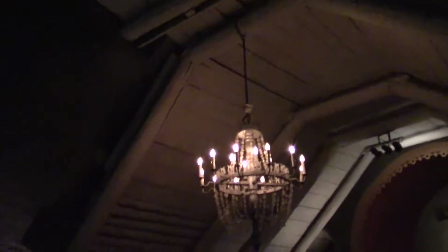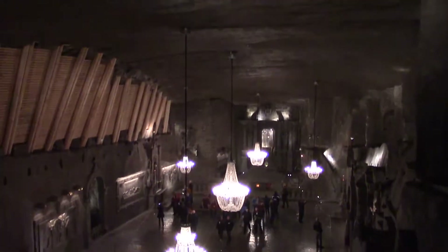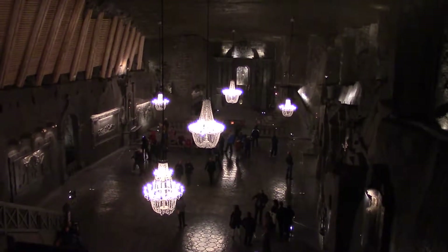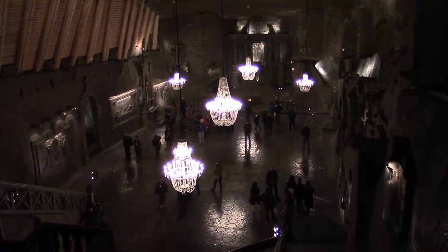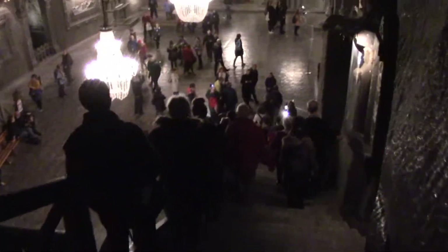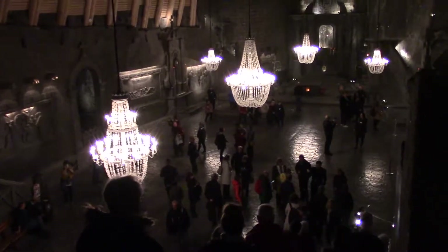This is the chapel where people would attend if they were down here in the mines. It also served a purpose for people who had died down here — to have their service right down in the place where they died. Even the chandeliers are made out of salt. This chapel is located 101 metres below the surface. It's quite a magical place — an entire chapel built out of salt in the mines.